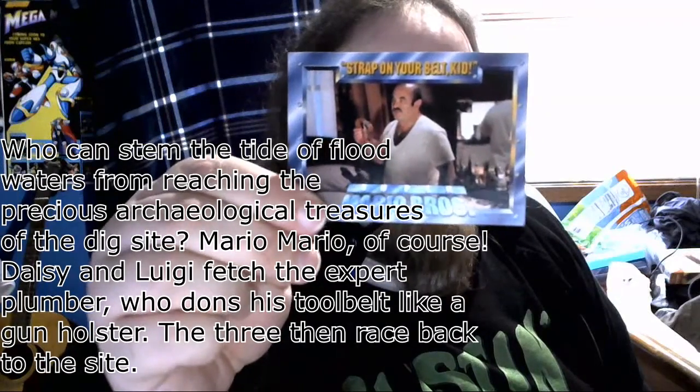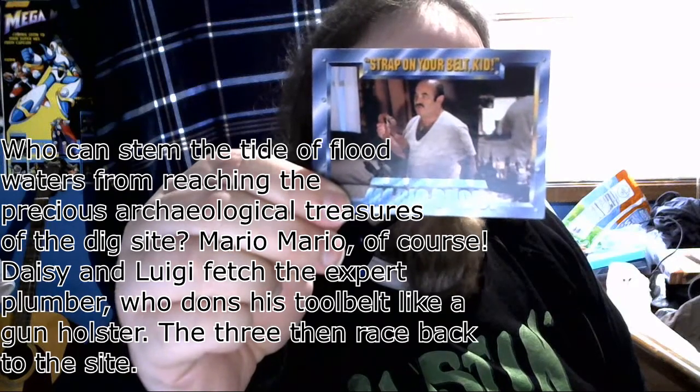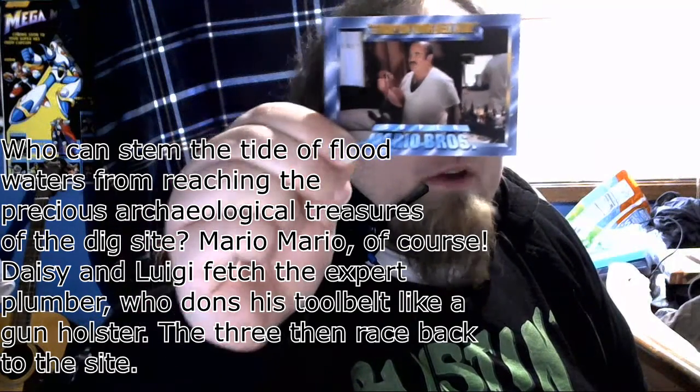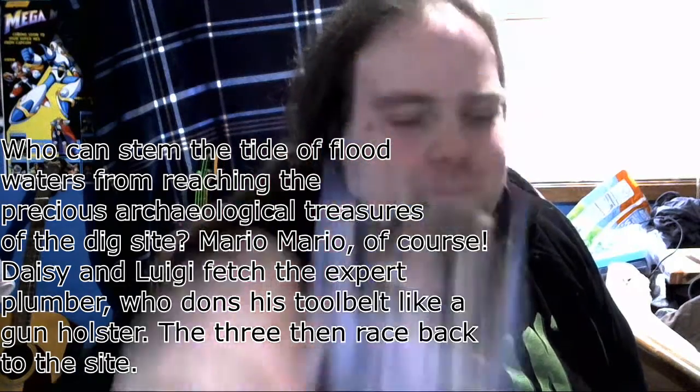The card reads: Who can stem the tide of flooding waters from reaching the precious archeological treasures of the dig site? Mario Mario. I forgot it was Mario Mario. Of course, Daisy and Luigi fetch the expert plumber who dons the tool belt like a gun holster. They're gonna race back to the site.